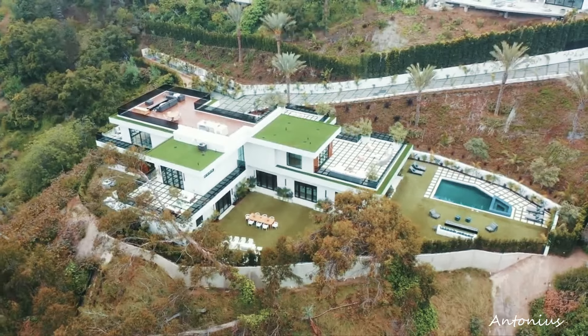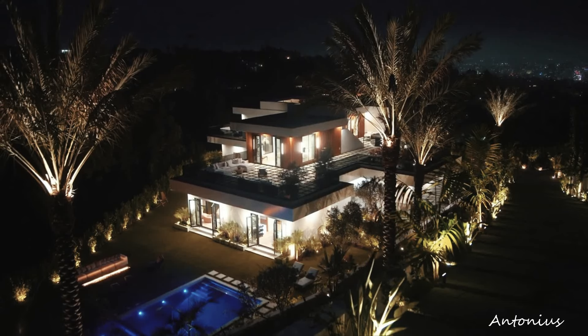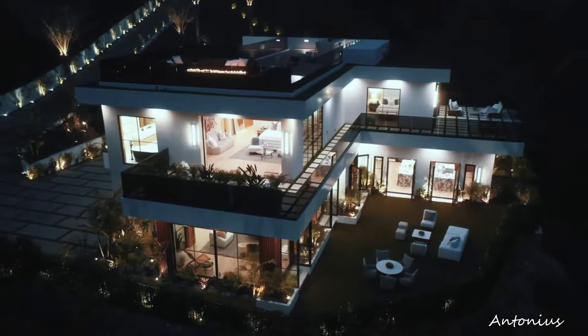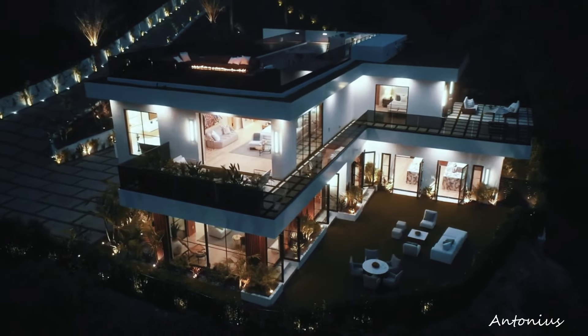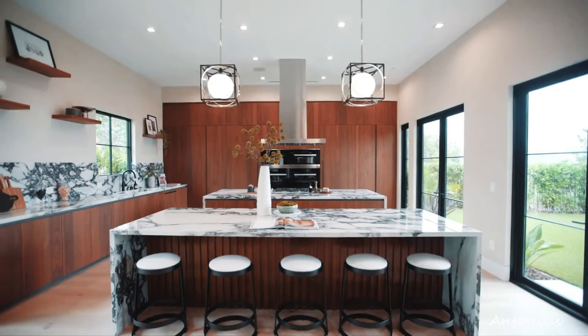Landscaped gardens. Landscaped gardens surround the property, showcasing a variety of plants, trees, and possibly a tranquil water feature. The meticulous landscaping not only enhances the aesthetics but also contributes to the overall sense of a hidden oasis.